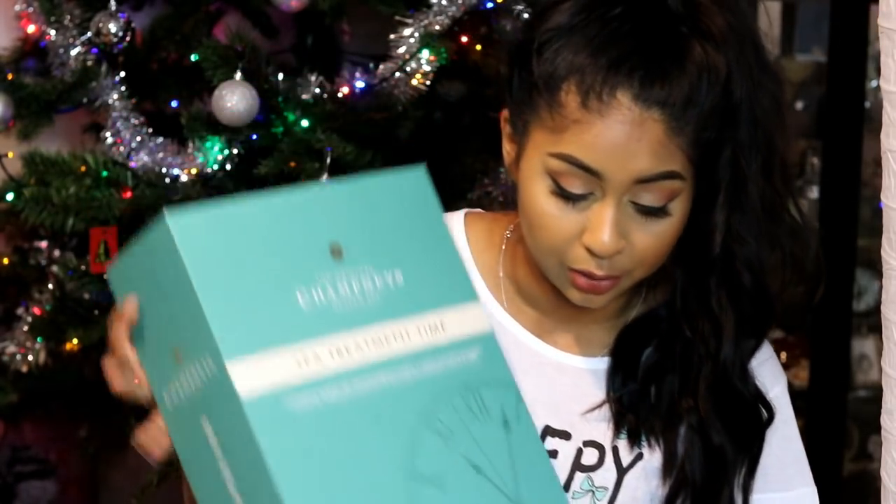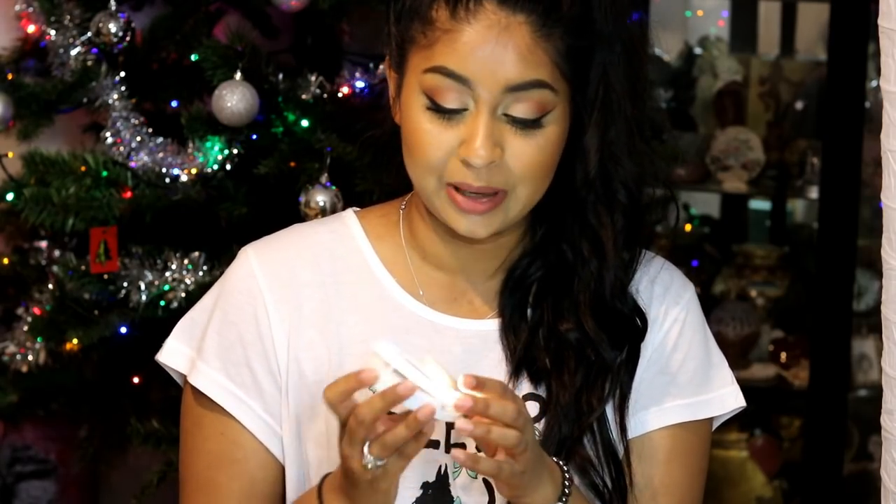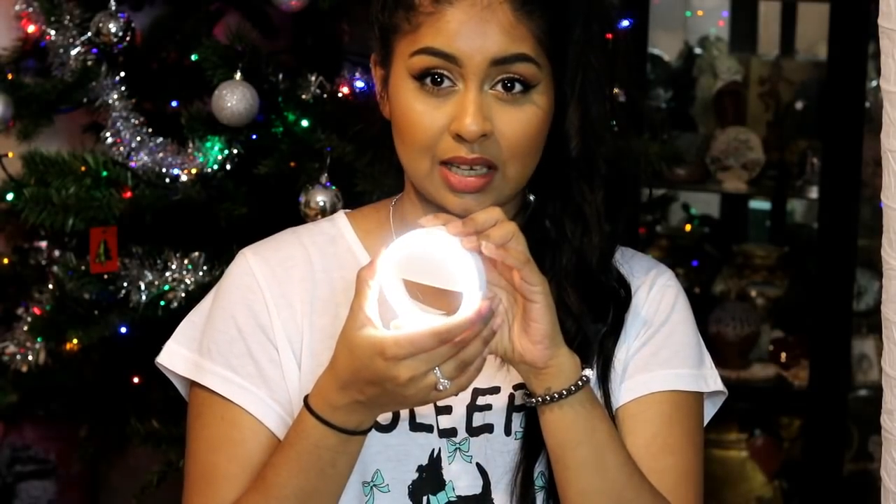My boyfriend also got me a selfie light. I also did a Secret Santa at work and my friend got me one too — we weren't meant to know who got you the present but we ended up finding out. I kept talking about selfie lights so my friend got me one, and my boyfriend got me one as well, so now I have two! It's so bright — look at that! It has three settings and I'm definitely going to be using it a lot.